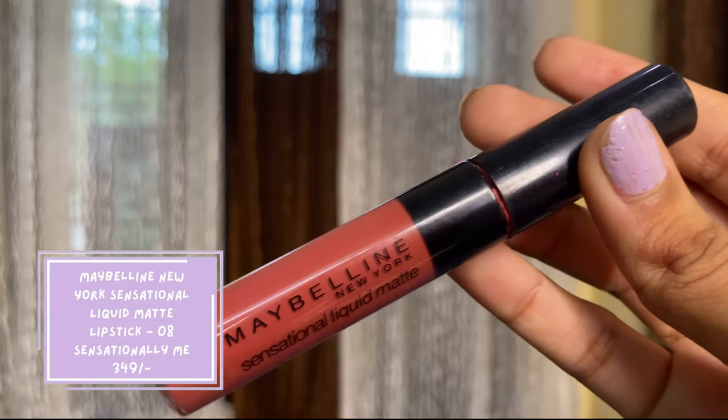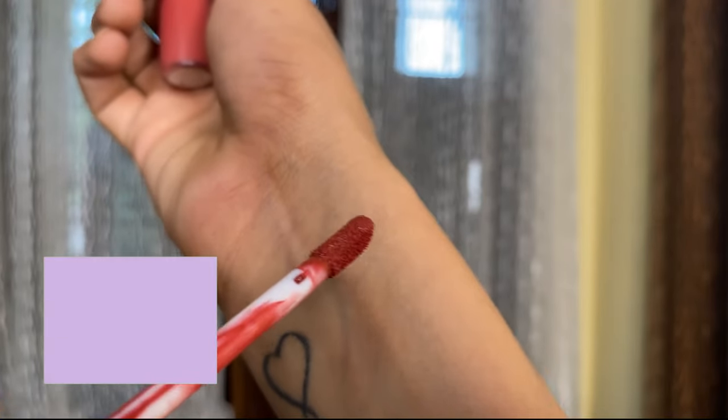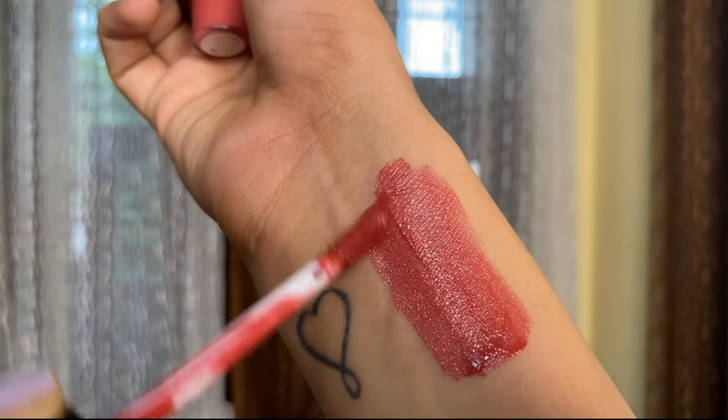Next is from Maybelline — the Sensational Liquid Lipstick in the shade Sensationally Me. This is not for darker skin tones; it will wash you out. But fair skin tone girls will love it. I like to pair this when I have minimal makeup on, as it doesn't suit me when I'm wearing a full face. It has a very mauvey, reddish, pinkish, brownish tone — a little bit of orange, red, brown, and pink — a very unique and good color.